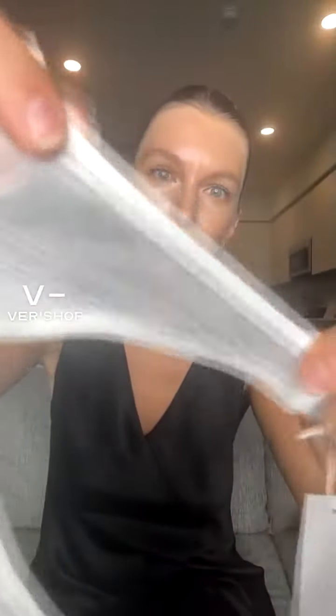And you can see the stitching — it's really truly beautiful. They've done it with a nice diagonal stitch here on the elastic. It's really, really beautiful.